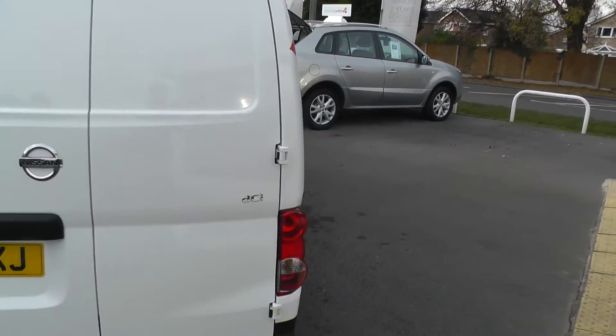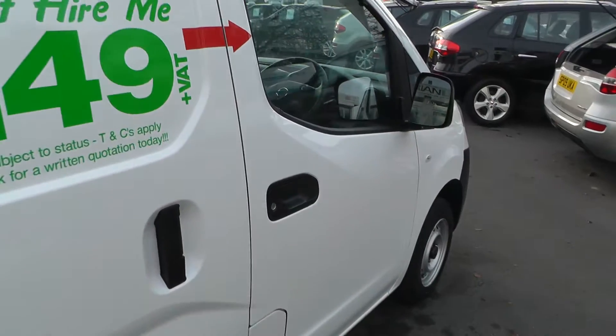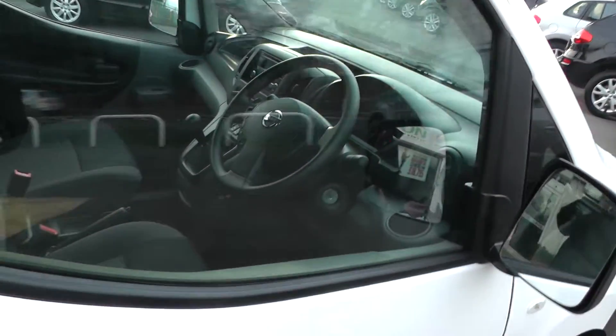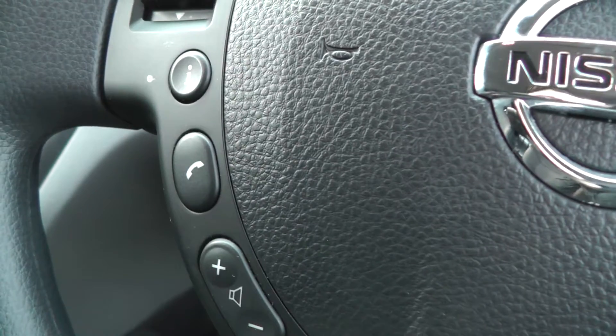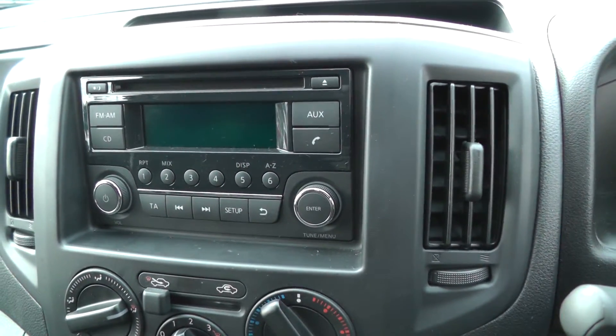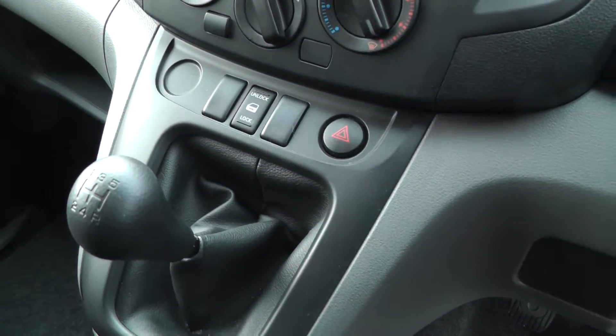As you can see, the vehicle is in excellent condition. If we take a look inside, it has electric windows, electric wing mirrors, a multifunction steering wheel, Bluetooth telephone preparation, radio CD player, and a 5 speed manual gearbox.